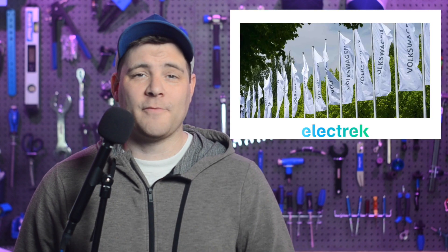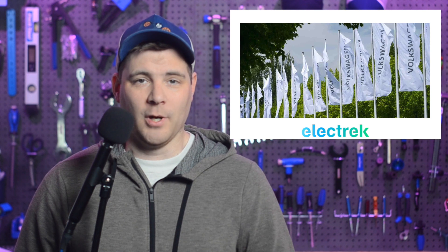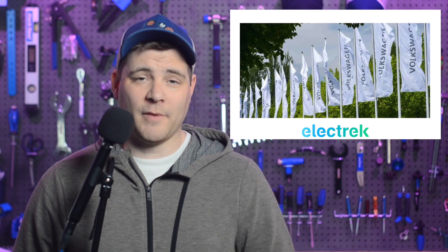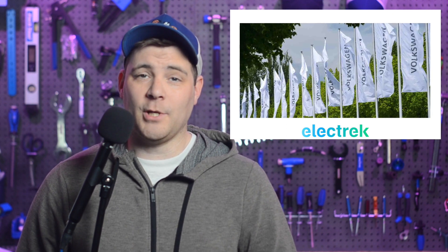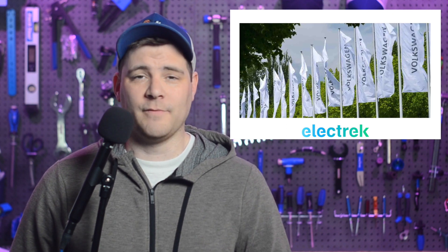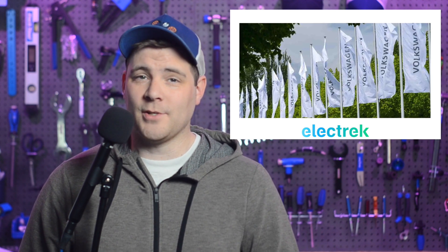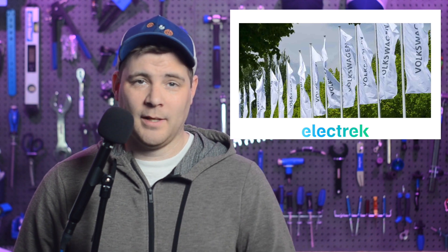Volkswagen has shared positive first quarter reports, outlining a robust business despite the global inhibitors of supply chain shortages and conflict in Eastern Europe. According to the first quarter report, Volkswagen delivered 99,064 all-electric vehicles globally. Sales revenue was up 0.6% with operating profit to boot. The 2022 and beyond outlook is fairly bright, according to Volkswagen. The German auto group explained that it will continue to expand its presence in global markets such as China and North America, targeting 10% EV market share in North America by the year 2030.